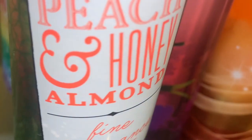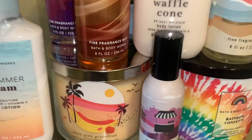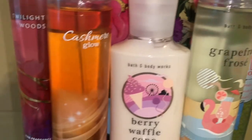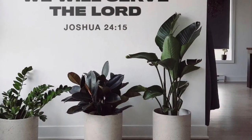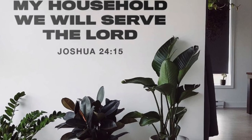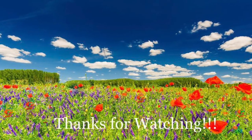That is it for this haul. I hope you all enjoyed this video. Leave a comment down below, hit the like button, and please do subscribe. Stay tuned for my upcoming Bath & Body Works semi-annual sale haul videos. Thanks so much for watching, guys, and I will see you all in my next one. Bye.